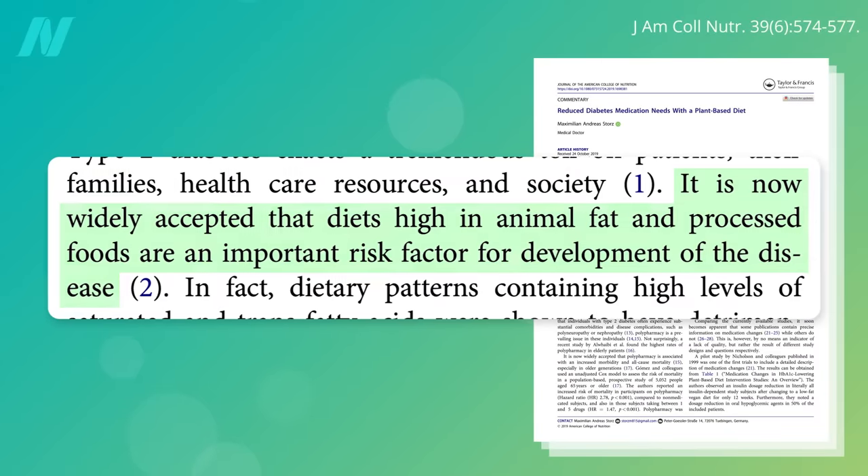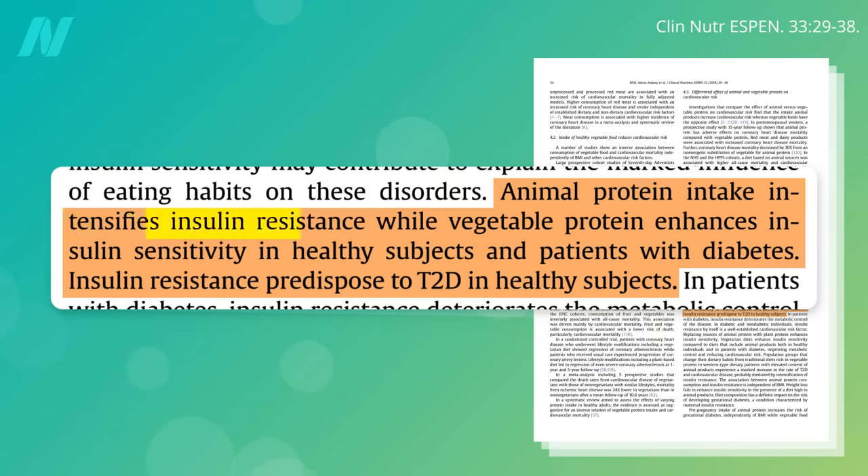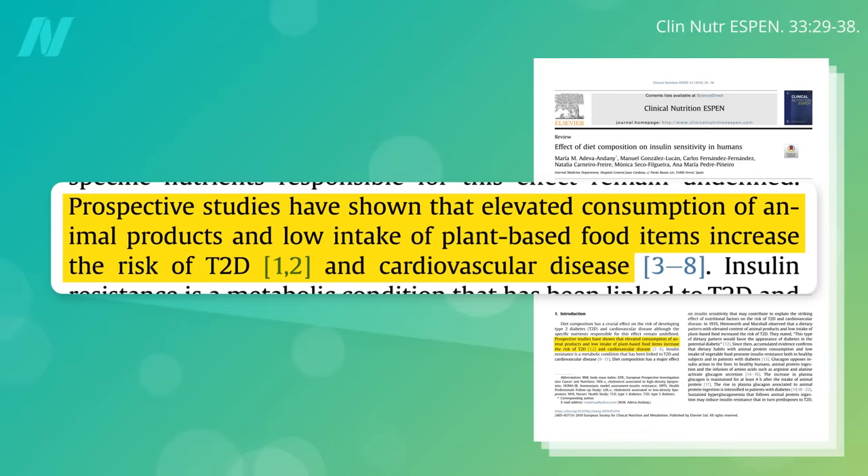It is now widely accepted that diets high in animal fat and processed foods are an important risk factor for the development of type 2 diabetes. It's not just animal fat, but animal protein intake intensifies insulin resistance, which predisposes people to type 2 diabetes. No wonder studies have shown that elevated consumption of animal products and low intake of unprocessed plant foods increases the risk of not only cardiovascular disease, but diabetes.